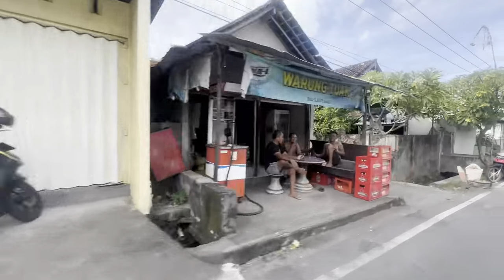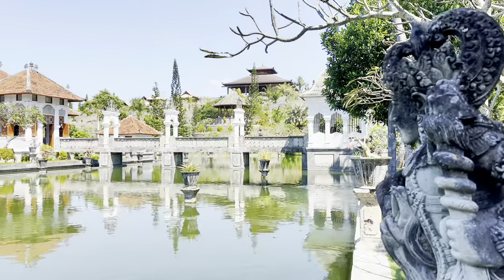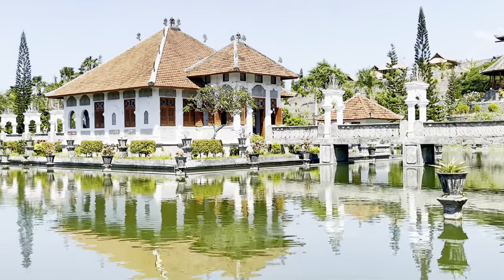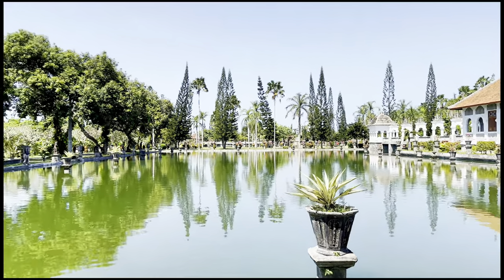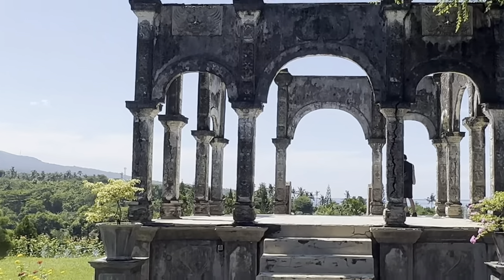As you leave Amed, be sure to stop at the Royal Palace on the Water. Nestled in the heart of Bali, amidst lush green gardens and tranquil ponds, stands the beautiful Water Palace, Taman Ujung.